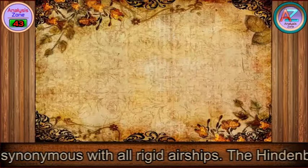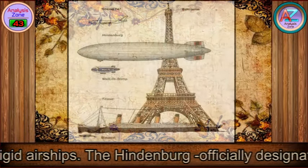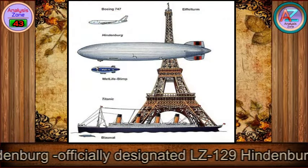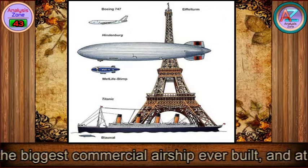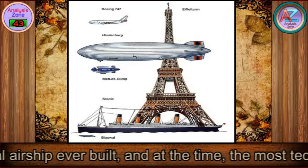The Hindenburg, officially designated LZ-129 Hindenburg, was the biggest commercial airship ever built, and at the time, the most technologically advanced.